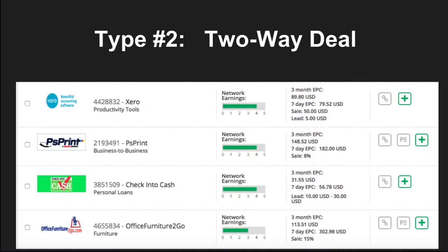If you don't know what I'm talking about, there are sites like Commission Junction, ShareASale, and ClickBank, let alone the thousands of independent affiliate programs that focus on these two-way deals. Here's an example of what that looks like. You can see Zeroo is paying $50 for each sale and $5 for each lead. PS Print is giving you 8% per sale. Essentially, you register to be an affiliate, you get a special tracking link, and you get a whole bunch of affiliates going out there to get as many people as possible to sign up.